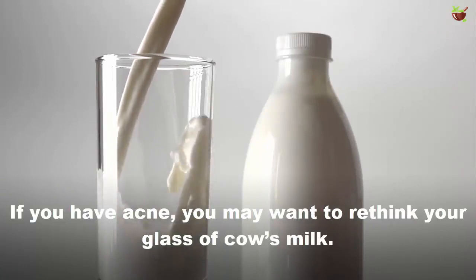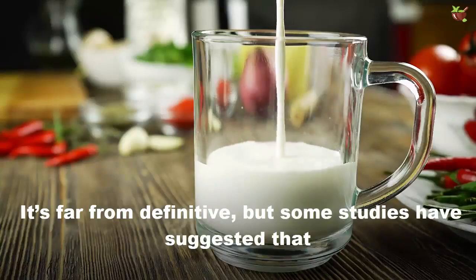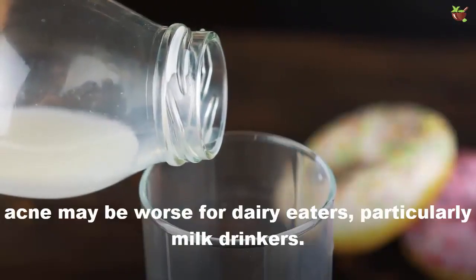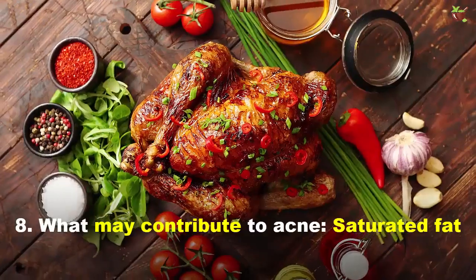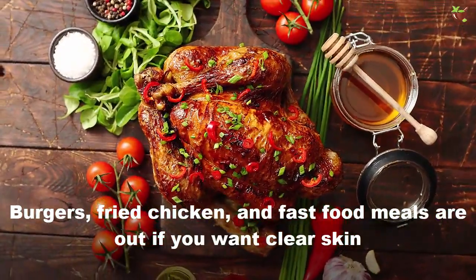Number seven: milk. If you have acne, you may want to rethink your glass of cow's milk. It's far from definitive, but some studies have suggested that acne may be worse for dairy eaters, particularly milk drinkers.